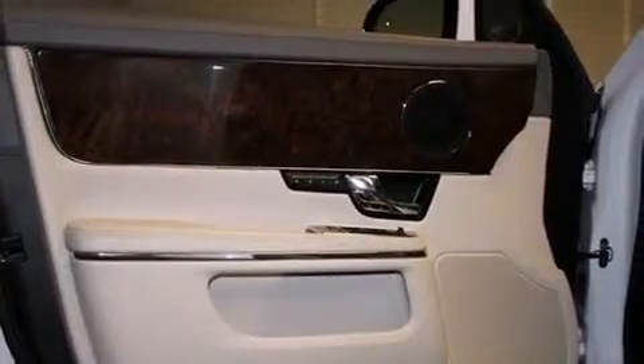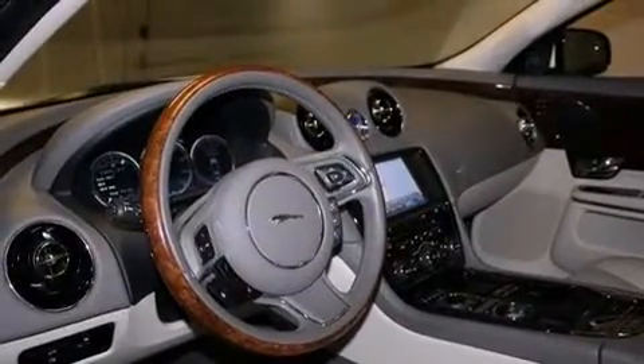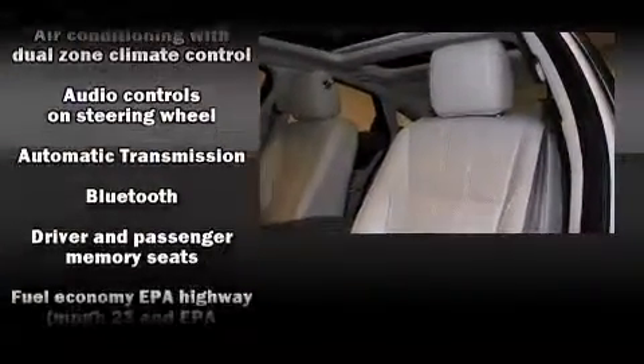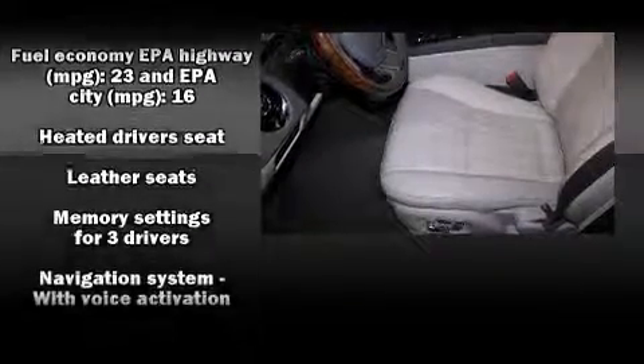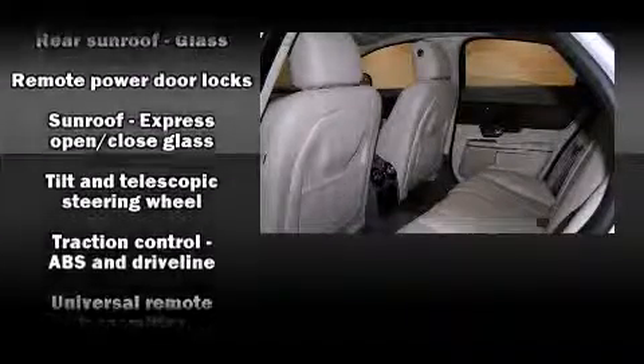Jaguar prioritized safety and security by including head curtain airbags, front and side impact airbags, and four-wheel disc brakes with ABS. Safety and maximum capability are further assured via self-leveling rear suspension, which maintains optimal driving geometry.